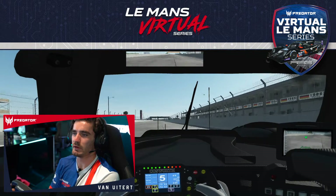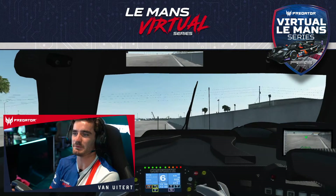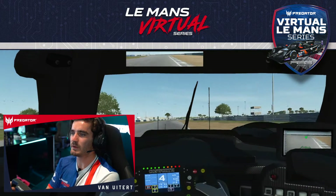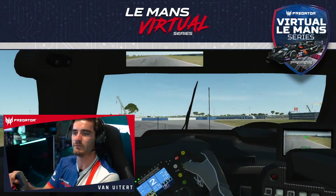Sebring is an old airfield and I've heard that it has got 49 different types of asphalt. Turn one is a super fast left-hander, fourth gear, really tricky — no room on the exit and if you go wide you're off into the wall.